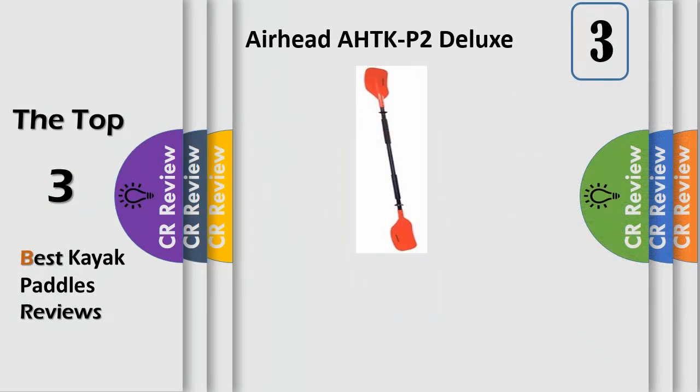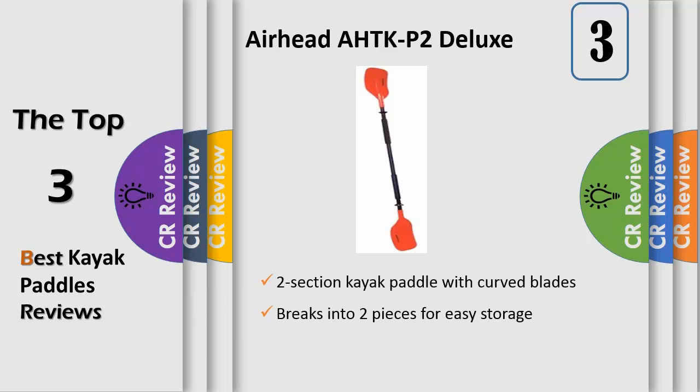Number 3. This 7-foot long kayak paddle breaks down into two sections for convenient stowing. You can easily adjust the blade angle for standard or offset paddling. The lightweight and durable aluminum shaft has drip rings and foam hand grips for comfort, and to ensure that the paddle will float, the large ABS blades are curved for greater paddling efficiency.